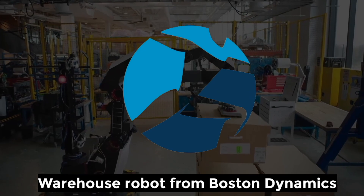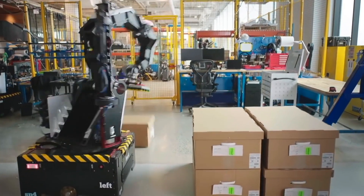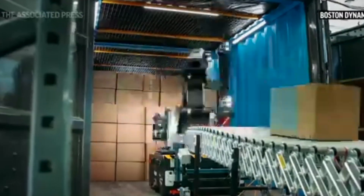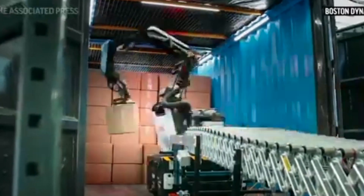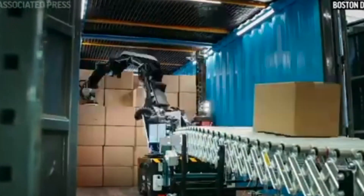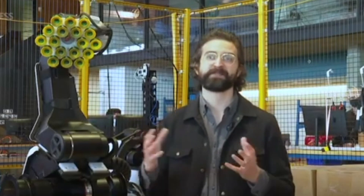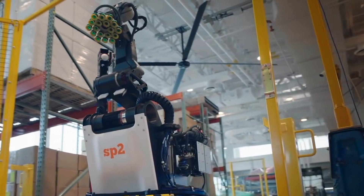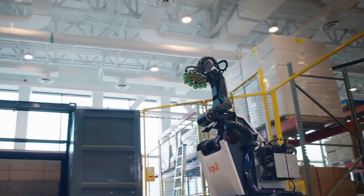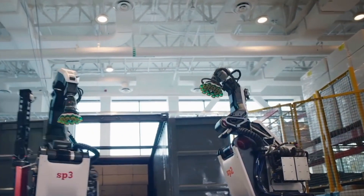The warehouse robot from Boston Dynamics is now available for commercial purchase. Boston Dynamics' newest robot, Stretch, is intended for use in warehouses and distribution facilities. Stretch is part of a new generation of mobile robots, and is one of the most sophisticated robots in the world today. Stretch, which was first released in the spring of 2021, has been in trial testing with a small number of clients over the past few months.